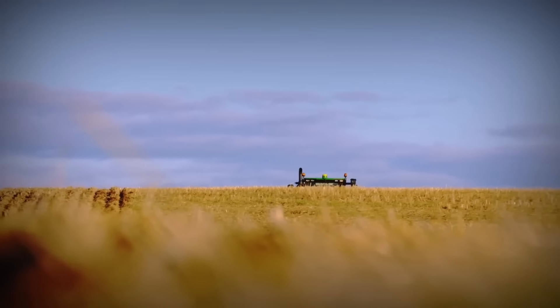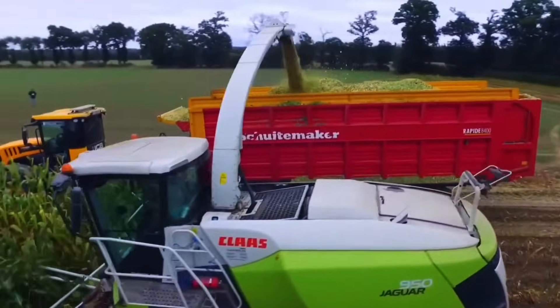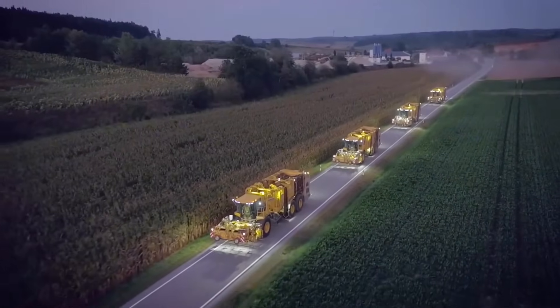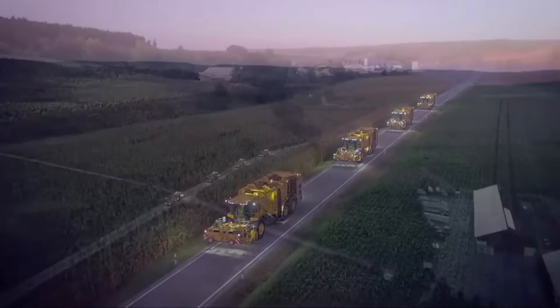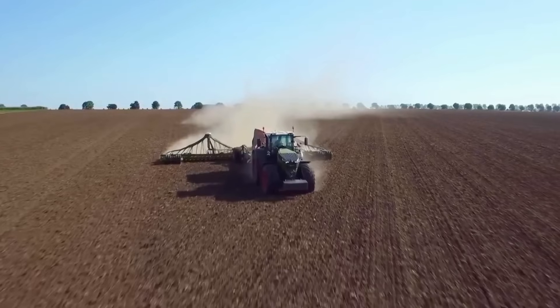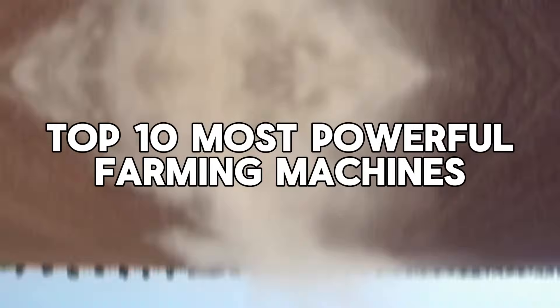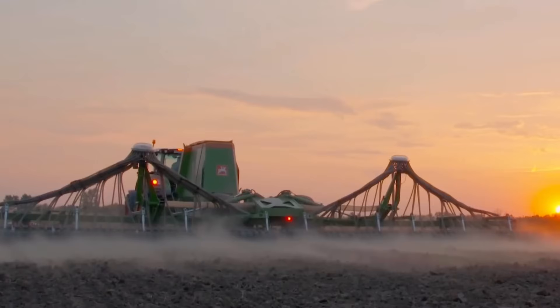The agricultural industry has seen significant advancements in technology, resulting in powerful machines that revolutionize farming practices. These machines are designed to enhance efficiency, productivity, and sustainability. In this video, we will explore the top 10 most powerful farming machines that are making a substantial difference in modern agriculture.